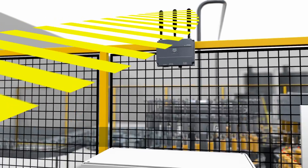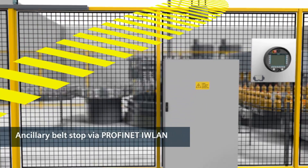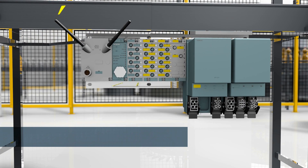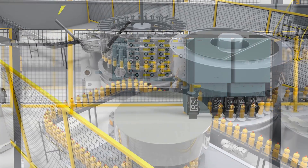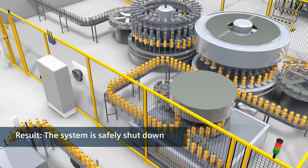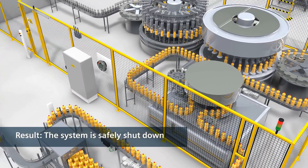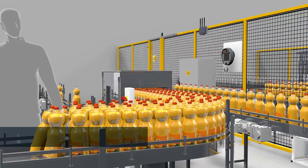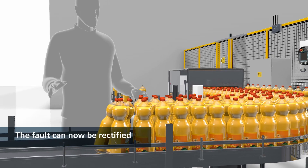At the same time, the SIMATIC ET200 PRO motor starter on the ancillary belt receives the command to stop — wirelessly via IWLAN — so all upstream processes are also safely stopped. Now the system is safely stopped until the operator has eliminated the fault.